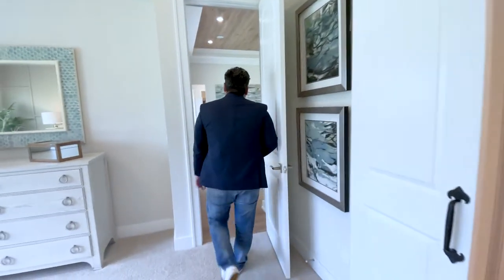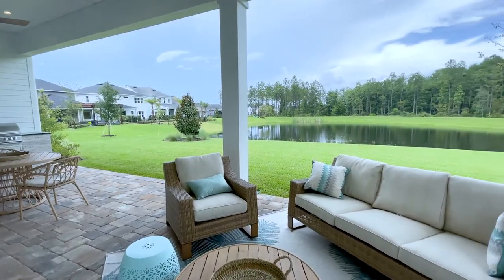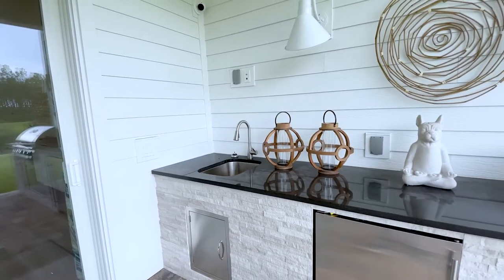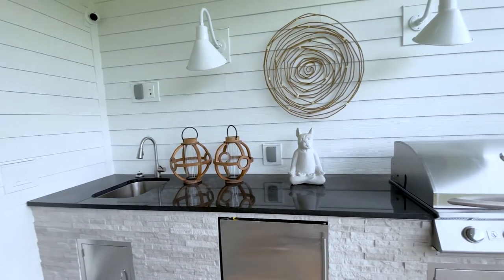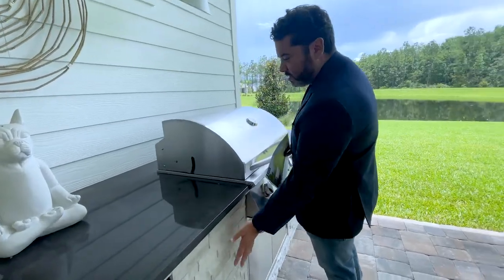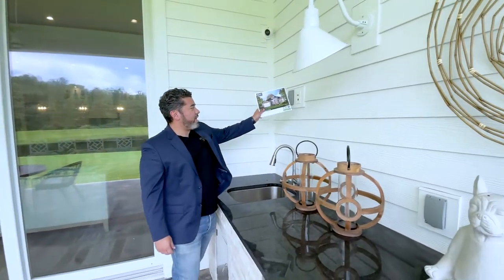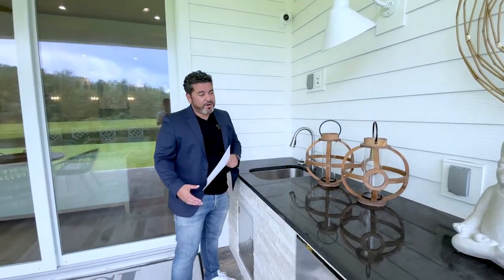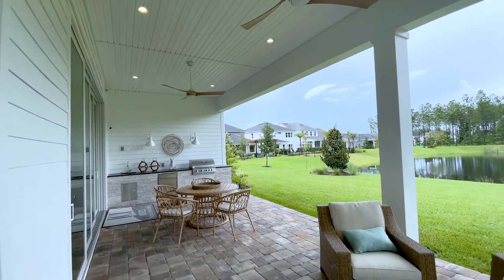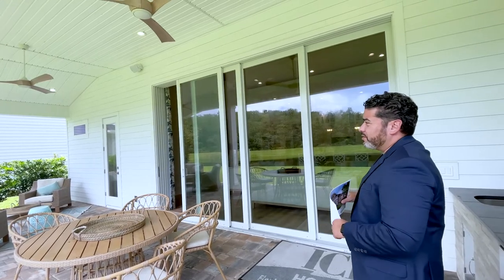Let's take a look outside. Beautiful view of the lake, and you also have your chef's kitchen out here with a deep sink, a refrigerator, a gas grill, and granite countertops. Over here you can mount your TV — there's a cable jack along with Cat 5 wiring, and more space out there completely covered. The ceiling fans are absolutely beautiful, and you also have your outdoor speakers.